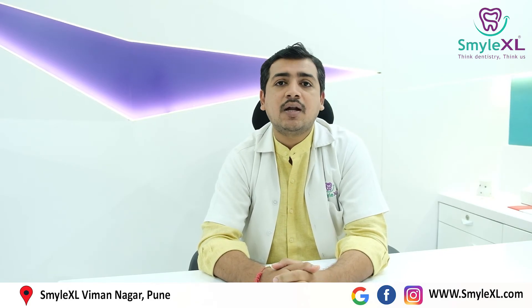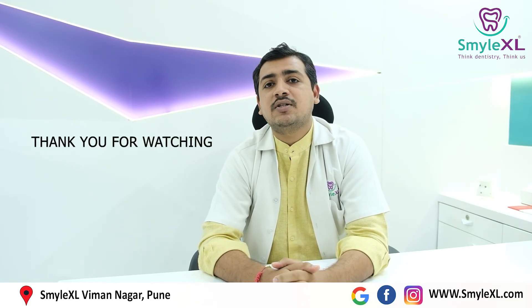If you still have any questions about these treatments, feel free to put them in the comment box, or else you can visit SmileXL Vimanagar, Pune. Thank you very much.